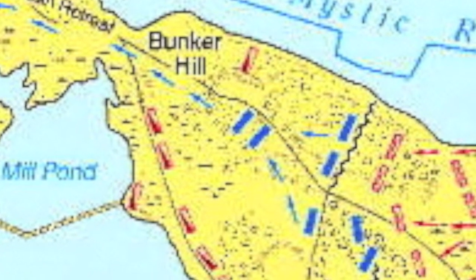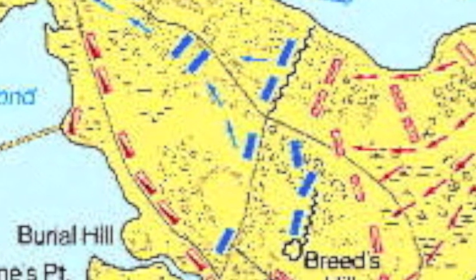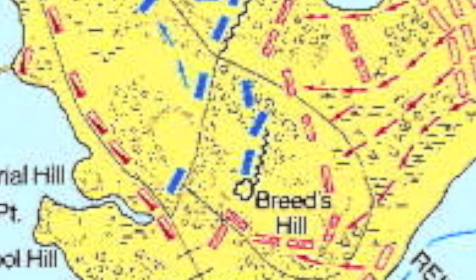The battle was not fought on Bunker Hill, but actually on Breed's Hill. This is because General Prescott fortified Breed's Hill, most likely because it was better strategically placed than Bunker Hill.